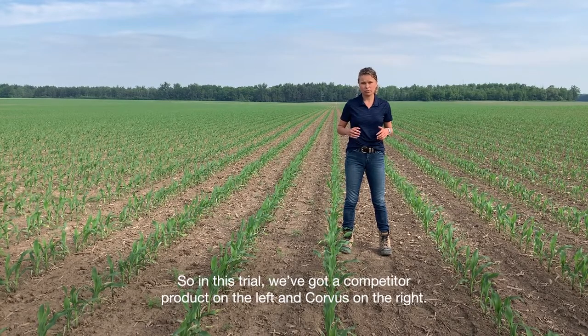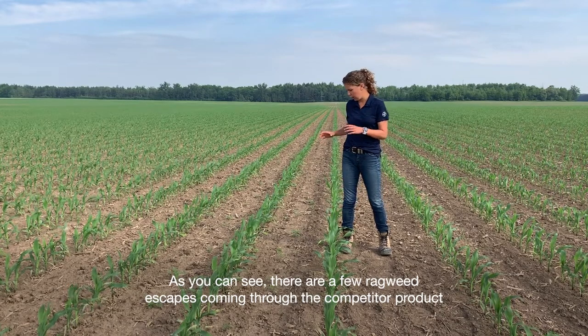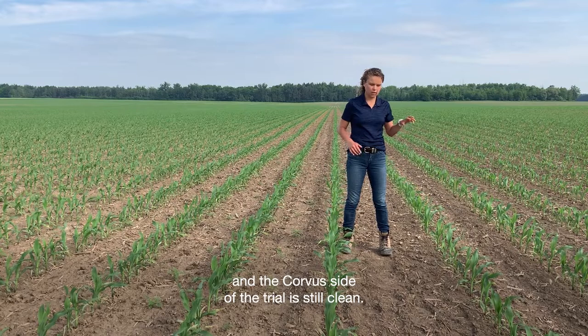In this trial we've got a competitor product on the left and Corvus on the right. As you can see, there are a few ragweed escapes coming through the competitor product, and the Corvus side of the trial is still clean.